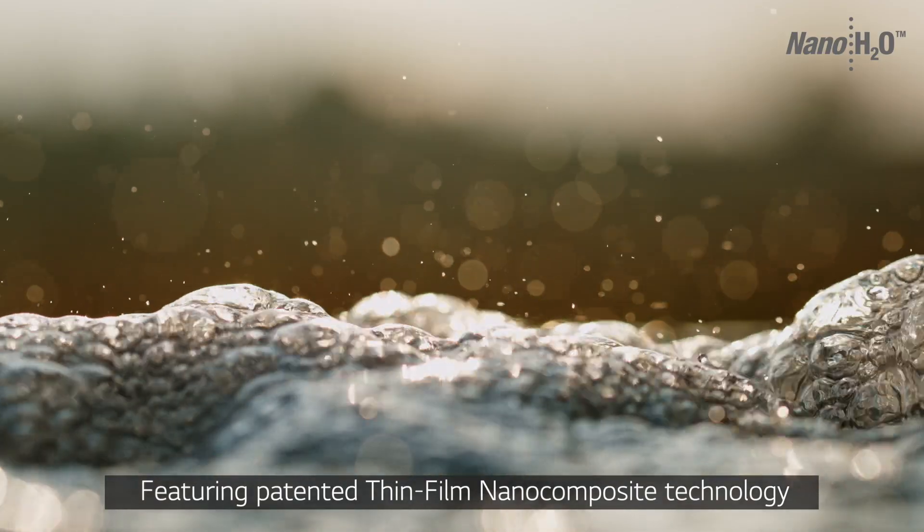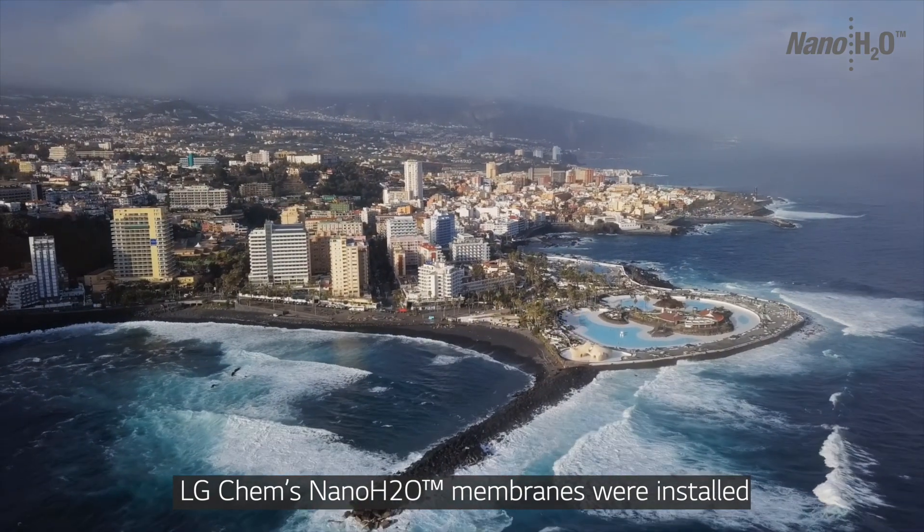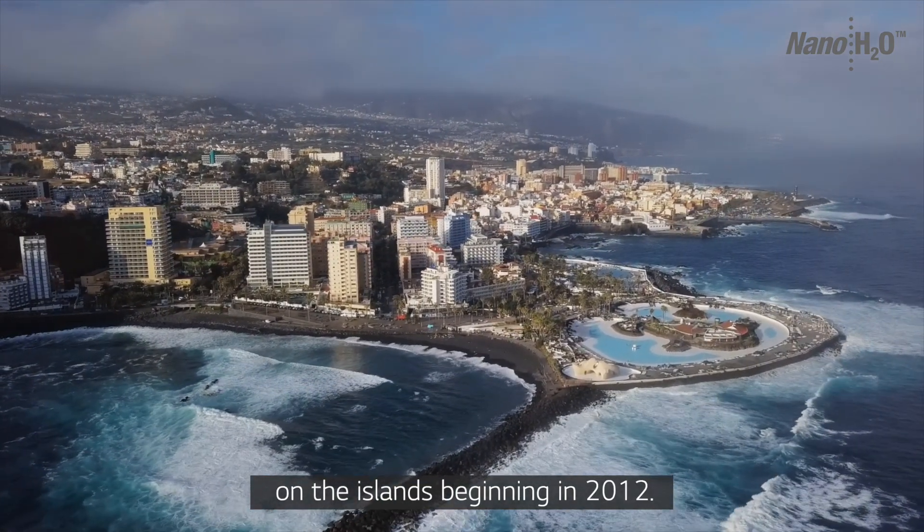Featuring patented thin film nanocomposite technology, LG Chem's nano H2O membranes were installed on the islands beginning 2012.